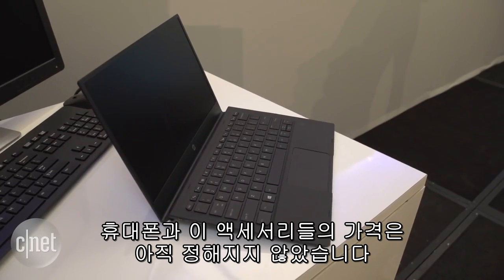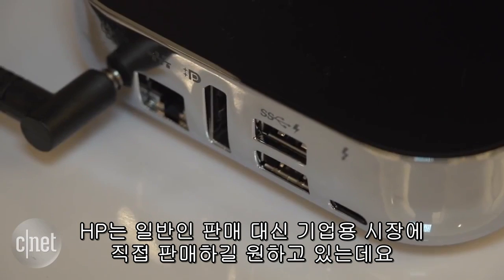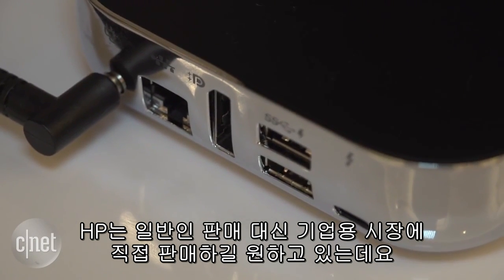Pricing for the phone and these accessories, by the way, hasn't been set. HP is hoping to sell the phone directly to companies, not at retail stores.